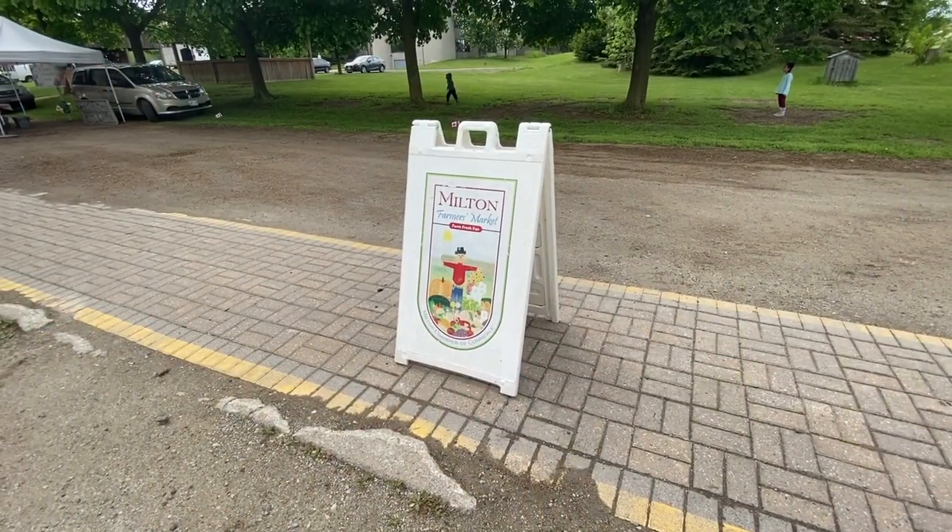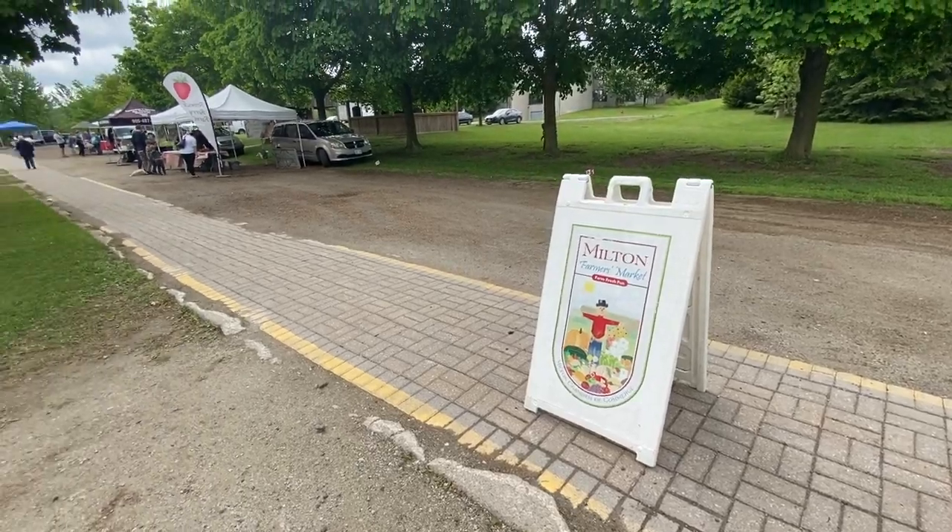Did you know that the Milton Farmers Market has opened up? Well it has, and it's in a new location. So this week on Check It Out Milton, we're checking out the Milton Farmers Market.